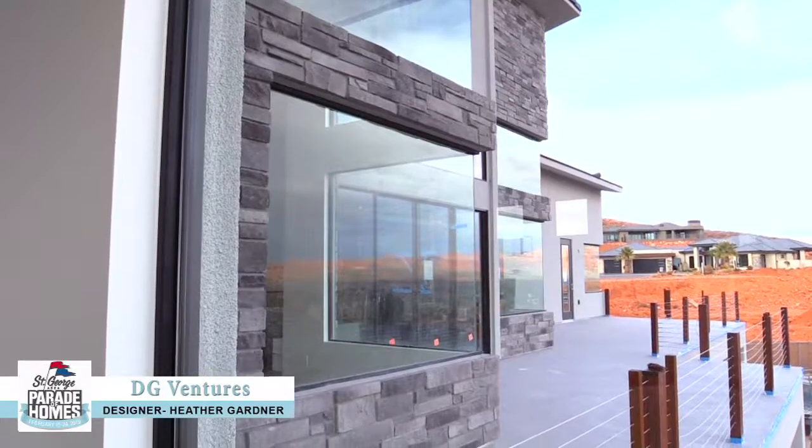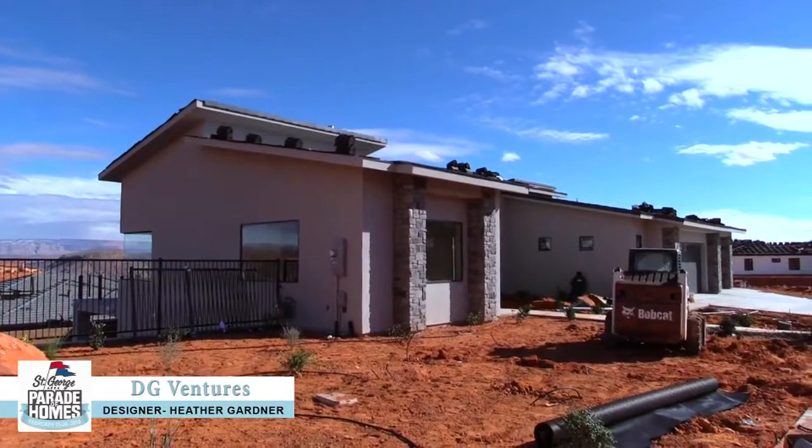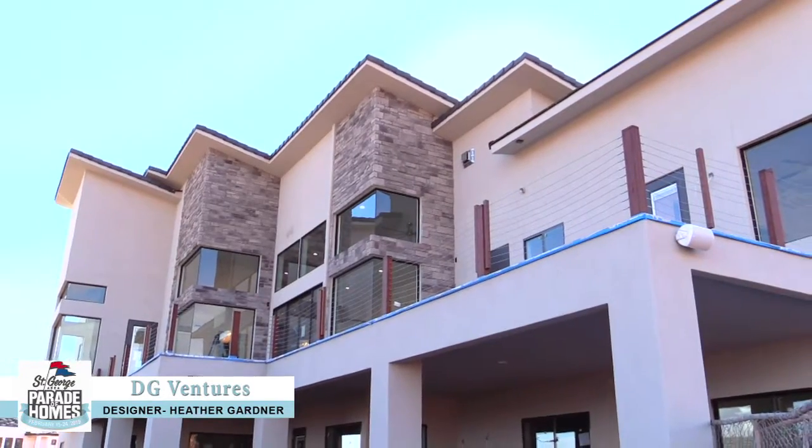Welcome to the Parade of Home House number 12 at Addison. It's built by DG Ventures and we'd love for you to come out and check us out at Eagle Summit out in Green Springs.